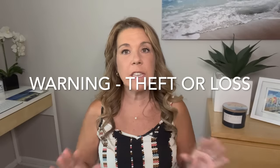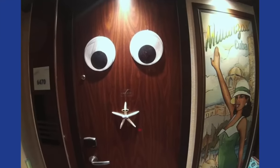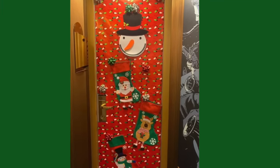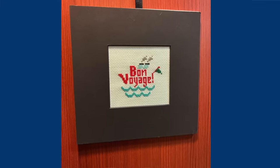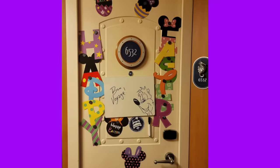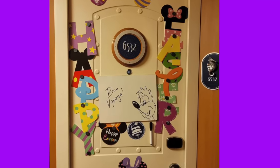A small warning: sometimes people will actually take cruise cabin door decorations while you're on the cruise. It doesn't happen to most people, but it does happen. So don't bring anything extremely sentimental or expensive to decorate your door. The best way to protect against theft is to personalize your decoration with your names — because then it really isn't useful to anyone else.